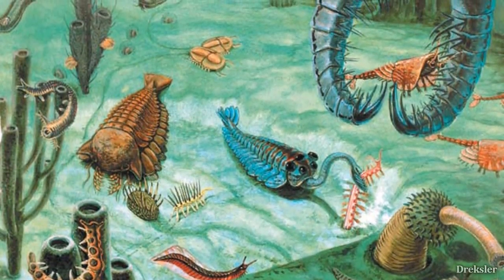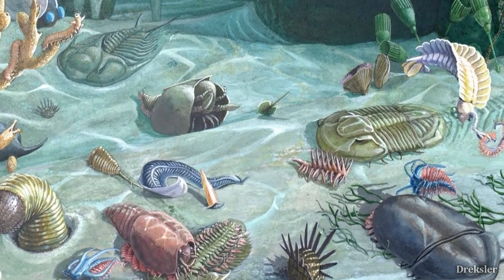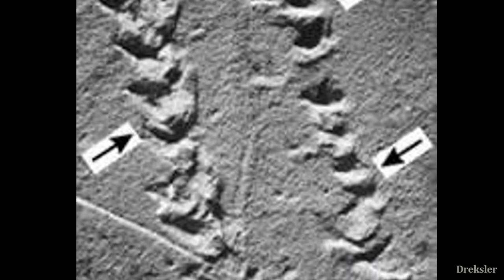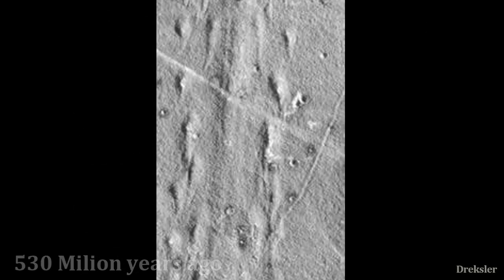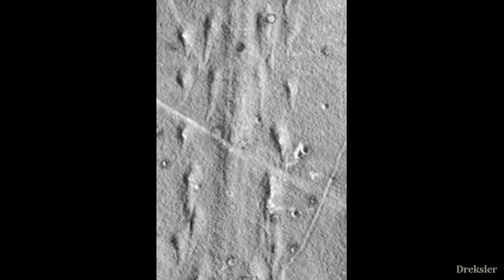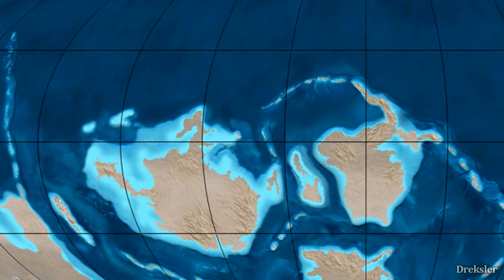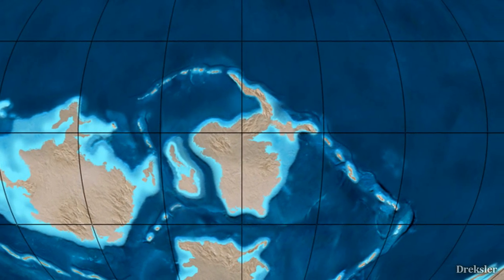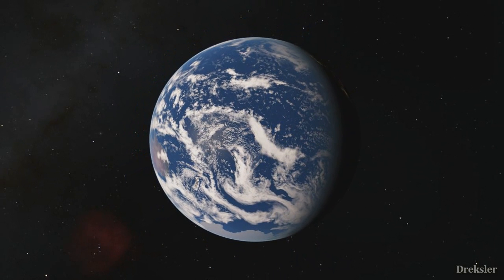Those are just some of the extinct species we have found, and they all look like they came from another planet. But still, they were among the first animals. Interestingly, the first footprints on land date back to 530 million years ago, meaning semi-terrestrial animals may have predated plants. So the first animals to set foot on this land would have observed a very barren landscape. Going back in time and seeing Earth 500 million years ago is something that would be very valuable and would change our perception of the current world — we would realize what we had to be in order to become what we are today.